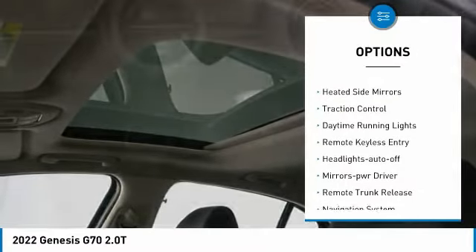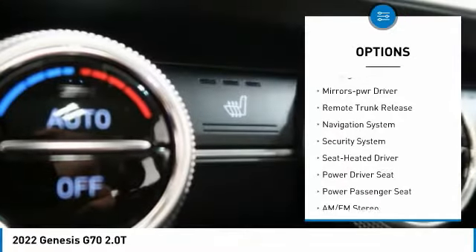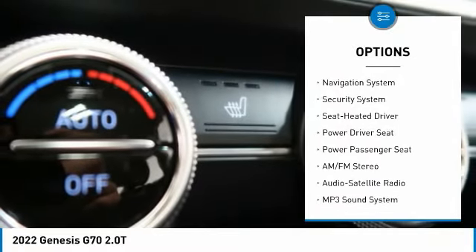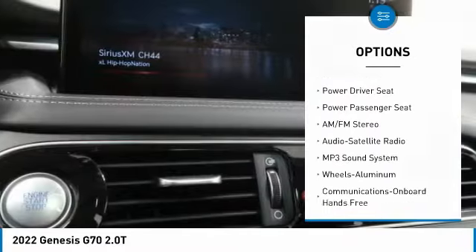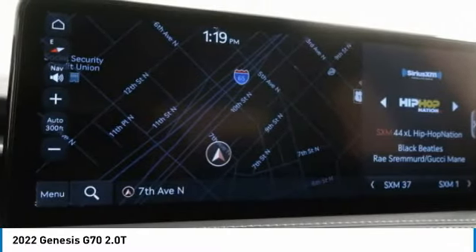Aluminum wheels, heated side mirrors, traction control, daytime running lights, remote keyless entry, headlights auto off, mirror memory, remote trunk release, navigation system, security system.